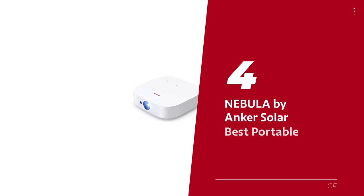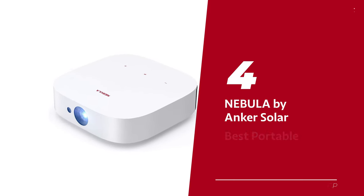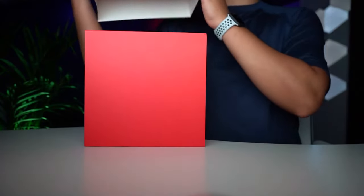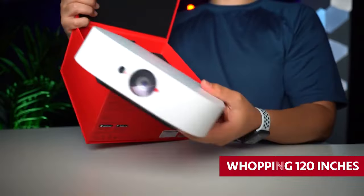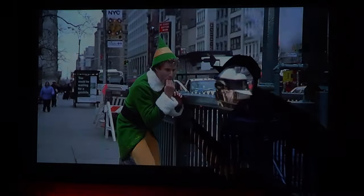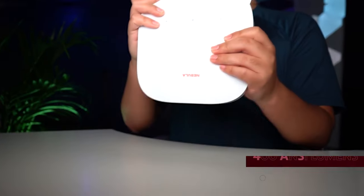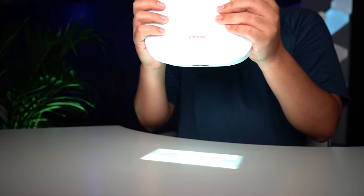Number 4: Nebula by Anker Solar, our pick for best portable mini projector. Introducing the Nebula Solar Portable Projector by Anker, the ultimate game changer in portable entertainment. This little powerhouse can project stunning visuals up to a whopping 120 inches, bringing movies to life right before your eyes. With HDR10 technology and 400 ANSI lumens, every detail will pop — as long as you keep it semi-dark, of course.